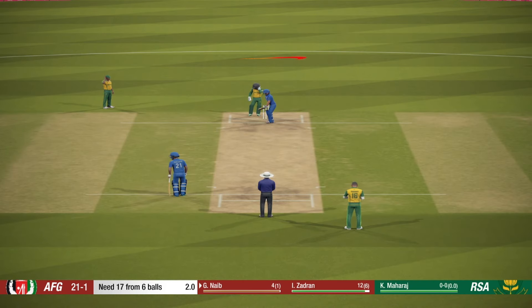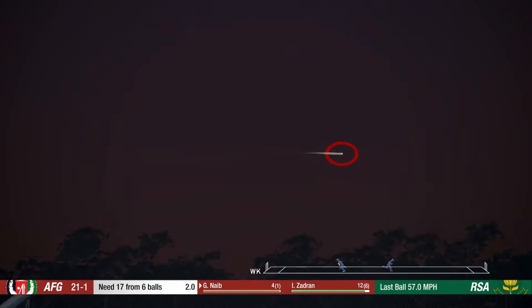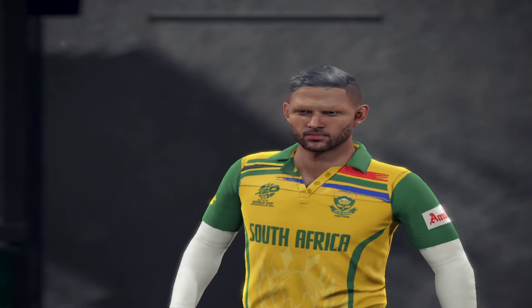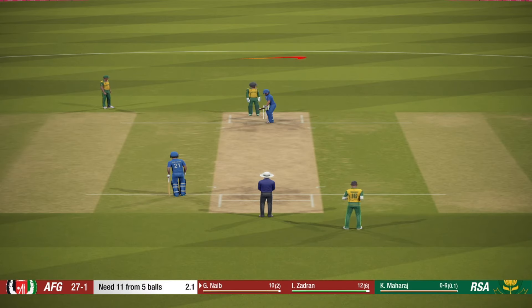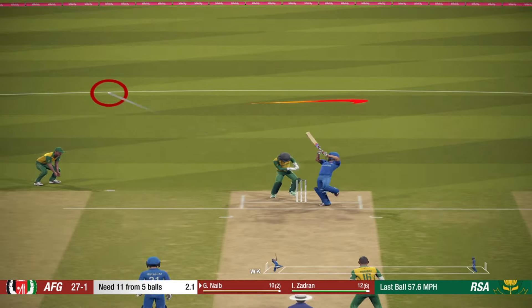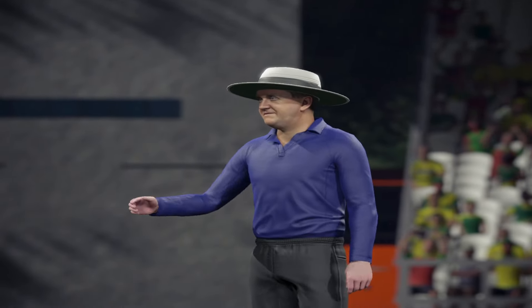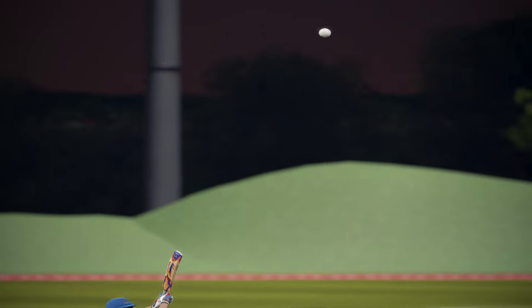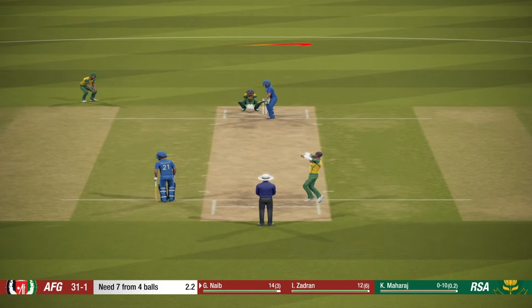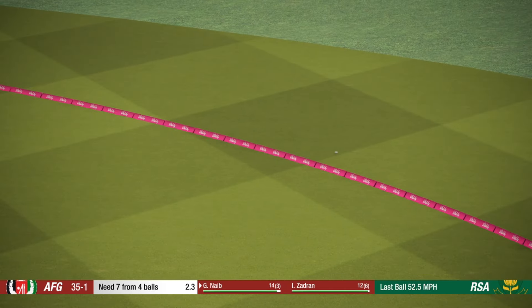Final over in this innings. We're likely going to see some big shots now. He launches that up and over the rope. Superb cut, four runs. Great shot, full runs.